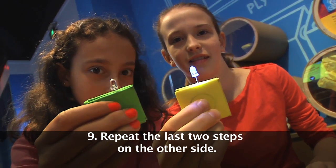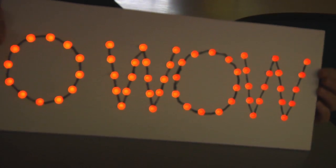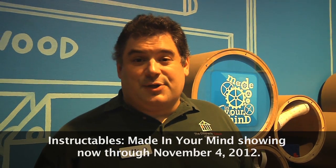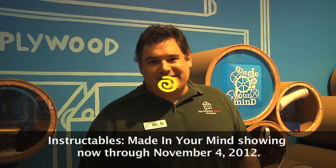To use it, gently squeeze your flashlight to turn it on and release it to turn it off. This project is a basic primer on working with LEDs, so why not go out, buy a batch, and see what sort of things you can make? If you like making things like our pocket flashlight, make sure to come check out our Instructables Made in Your Mind exhibit, open now through November 4th, 2012. This has been another Oh Wow Moment from the Children's Museum of Houston. We hope your mind can come out to play.